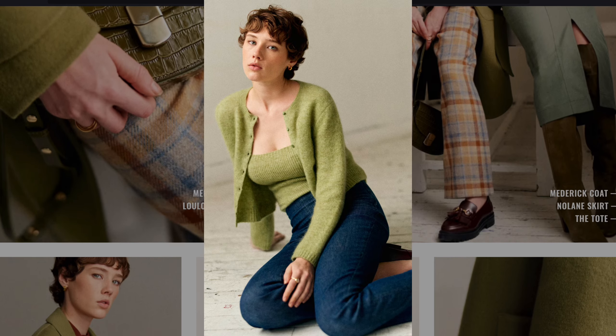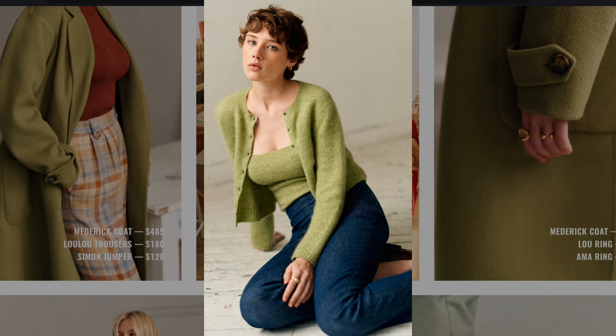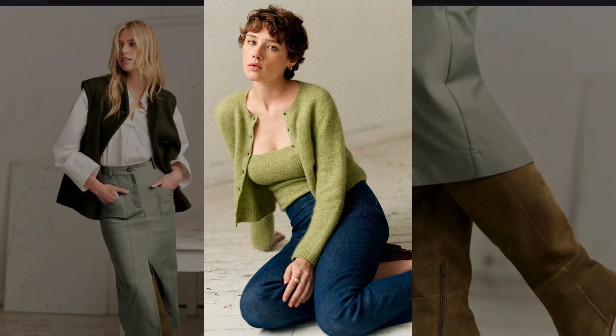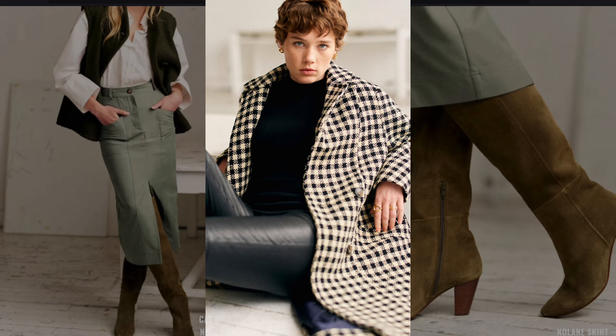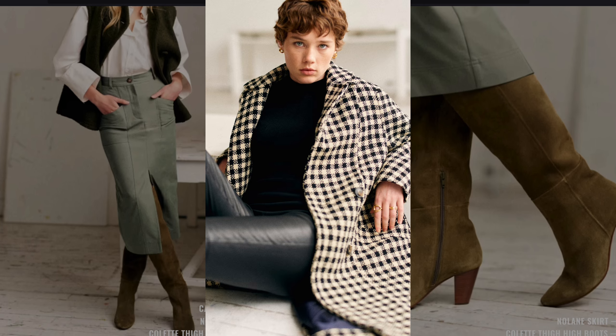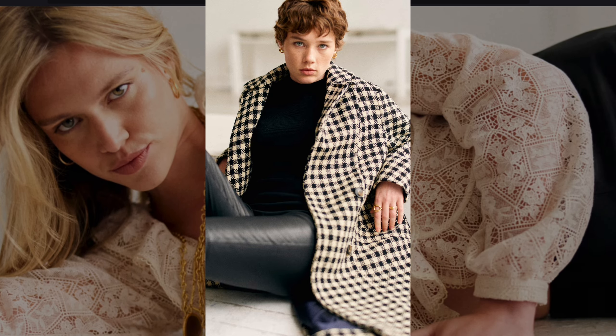A matching cardigan and top set in soft green wool is reminiscent of casual, cozy 1970s styles, especially in muted tones. A checkered coat over a black turtleneck and leather pants brings the bold graphic prints of the 1960s to mind.